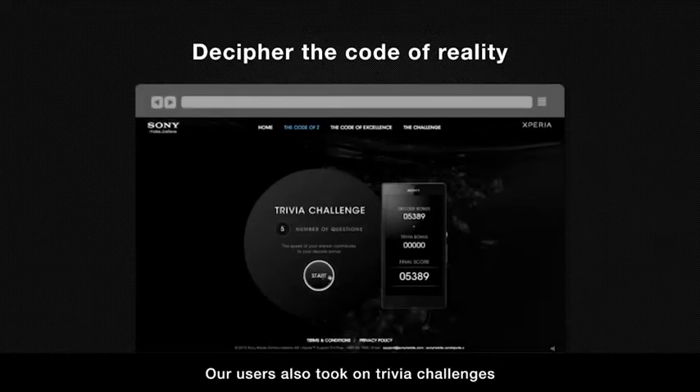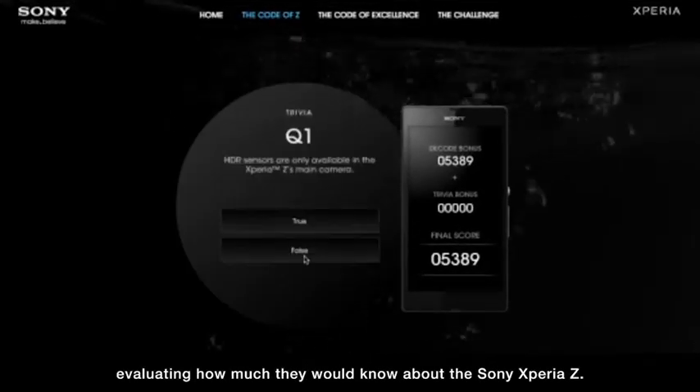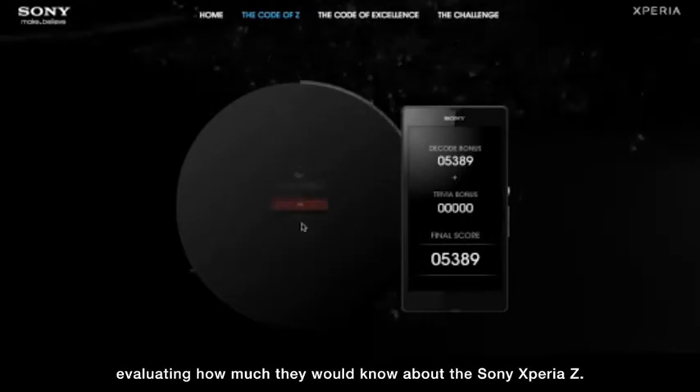Our users also took on trivia challenges, evaluating how much they would know about the Sony Xperia Z.